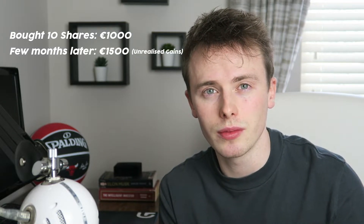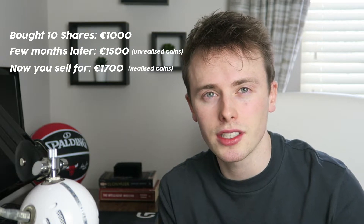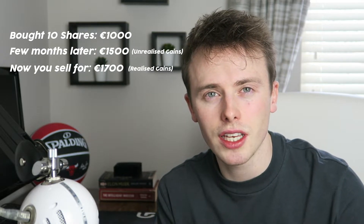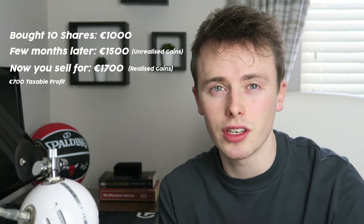Let's say you buy 10 shares for €1,000. Then after a couple of months, those shares are now worth €1,500. You haven't sold them — you still own them — but they've gone up in value. This would be an unrealized gain of €500. Let's fast forward a couple of months: the shares are now valued at €1,700. If you were to sell them at this price, you would have a realized gain of €700. The calculation is what you sold them at minus what you bought them at, leaving us with €700.